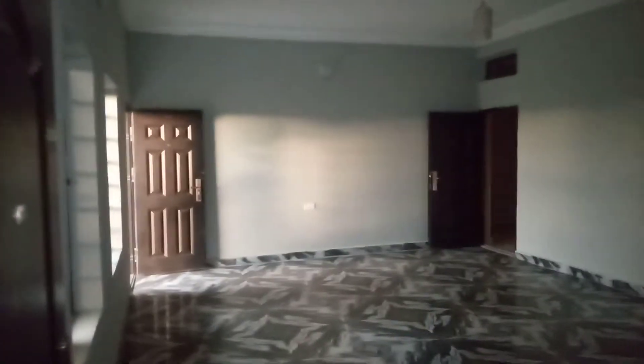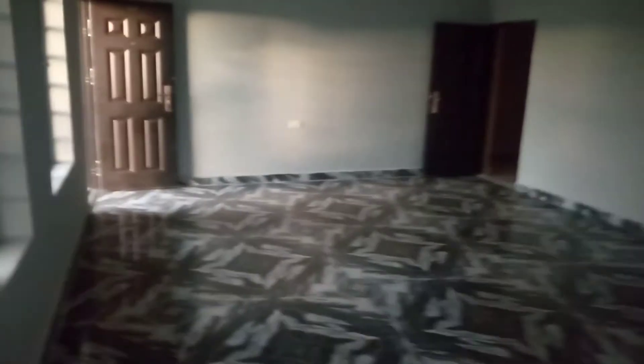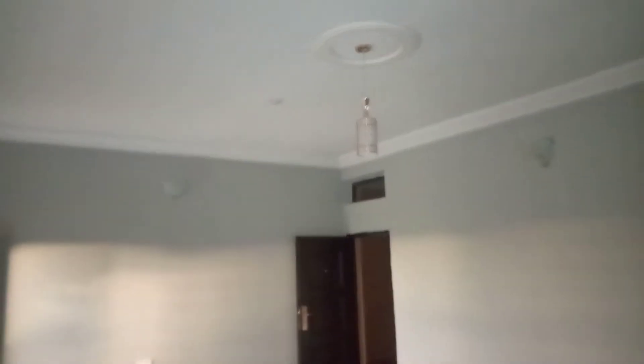This is a standard 3-bedroom flat at Okpuno. Very massive with POP all round. Massive 3-bedroom flat.